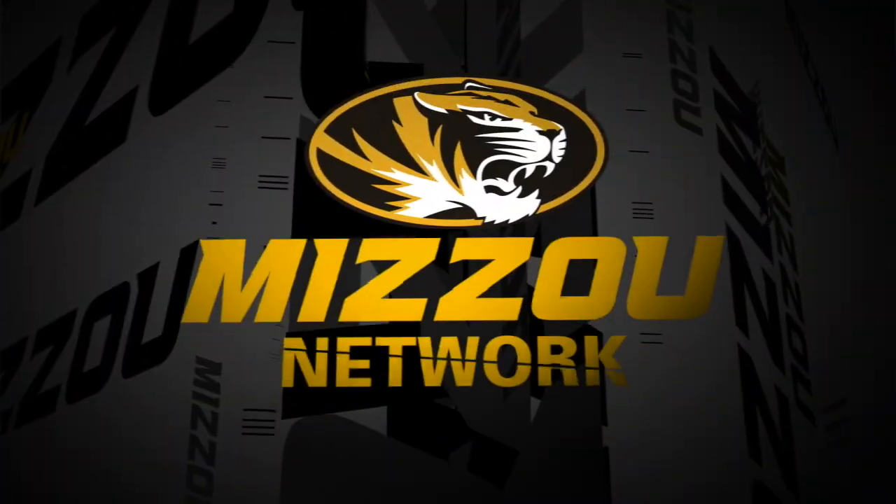One more scrimmage for the Missouri football team in fall camp 2015 — it comes up on Thursday, August 27th. After that, it's all about the season opener: September 5th, Saturday afternoon, 3 p.m. right here inside the Zou when the Tigers take on SEMO.